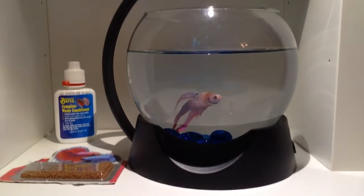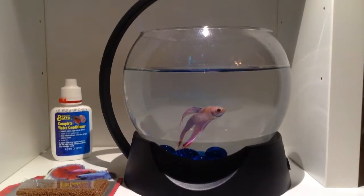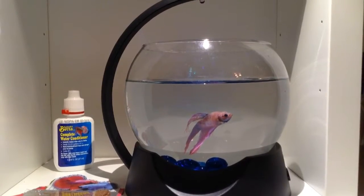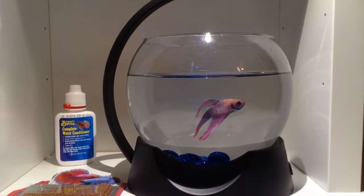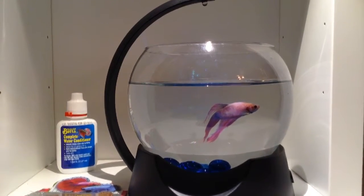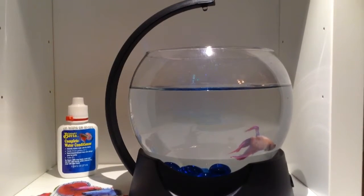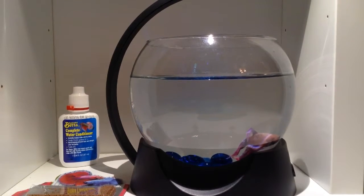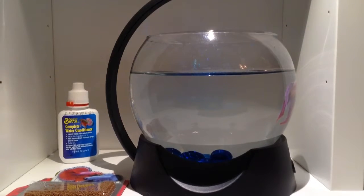You're probably also wondering why I got a betta fish. Well, the reason is my sister just recently got a short-haired Syrian hamster, and I decided to get a betta fish because we don't have a bunch of pets. We have our dog and our cat, but my other hamsters recently died, which was kind of sad. So I didn't want to get another hamster — I just wanted to try something new. So I got a betta fish.